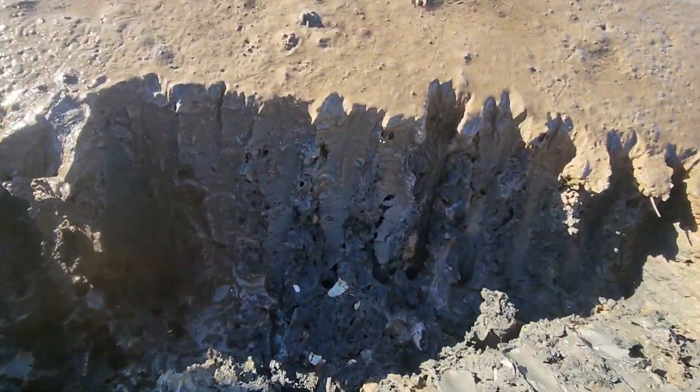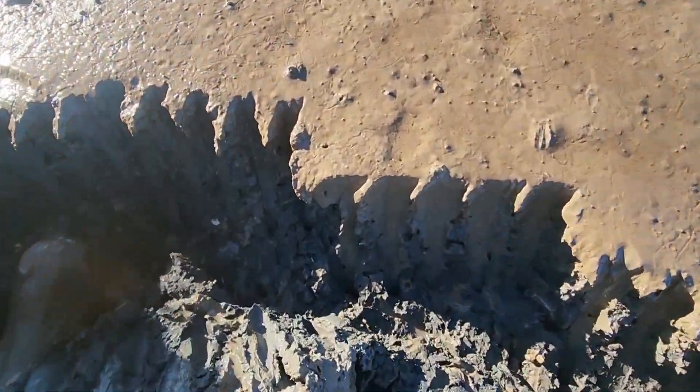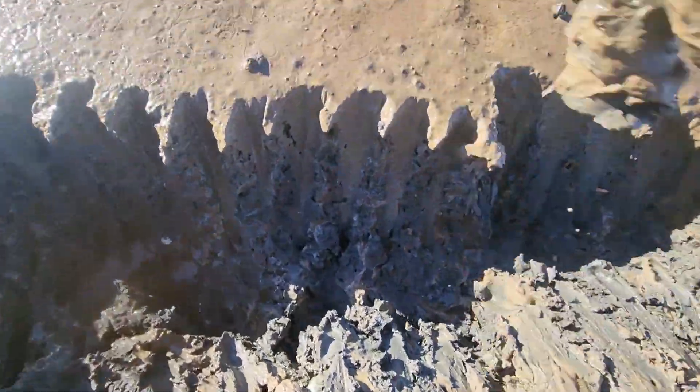We're after blood worms here. These are one of nature's best baits. I harvest these around the time of low tide. I just want to bring you along.